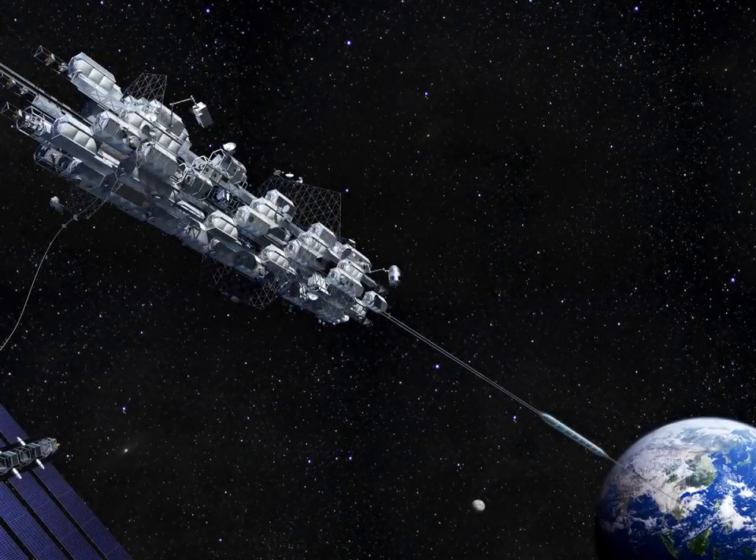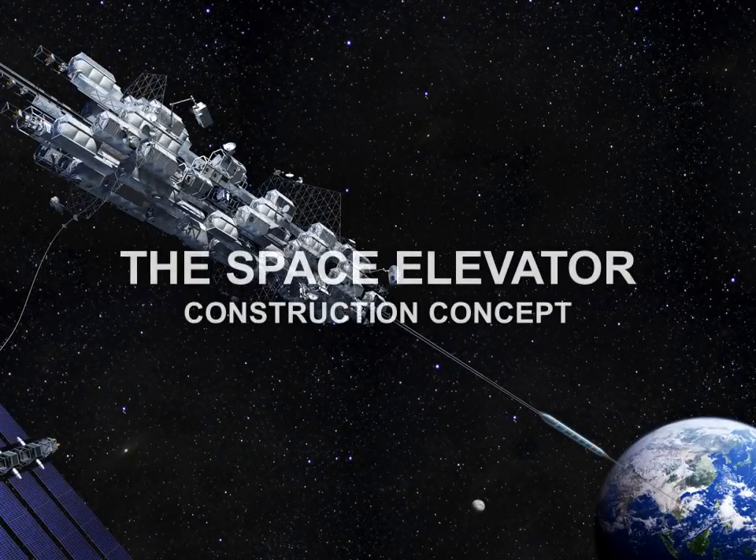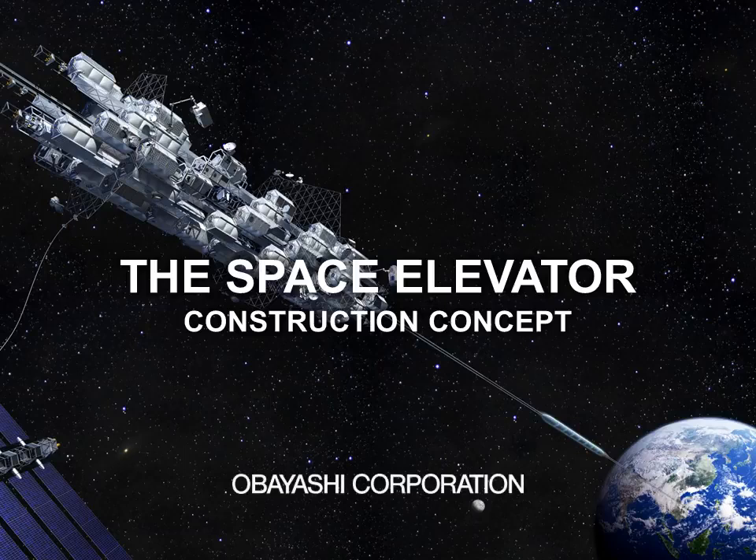A space elevator is a transportation system which connects the Earth with space. When compared with a rocket, it will be very effective for carrying cargo and people, and therefore a space elevator is highly expected to be an economical and environmentally friendly transportation method.